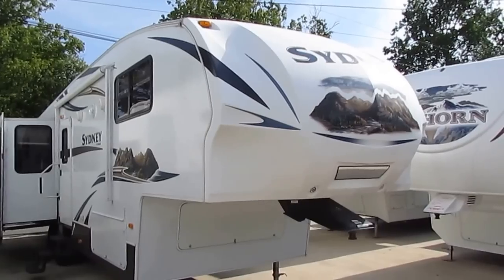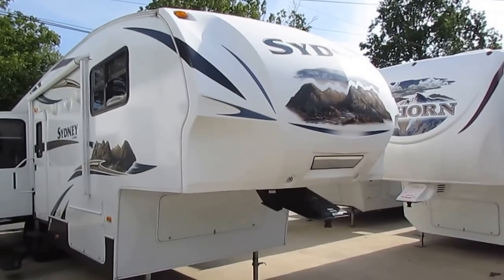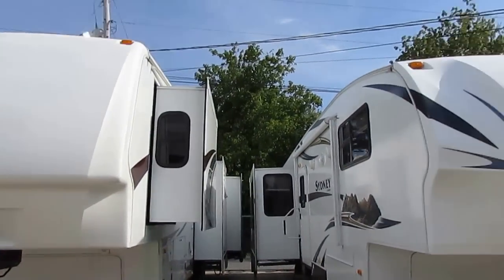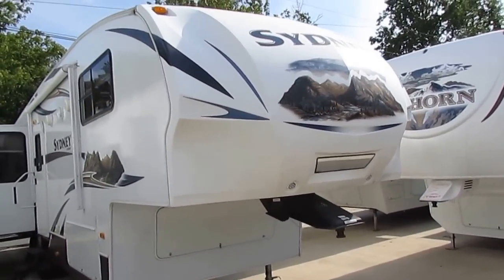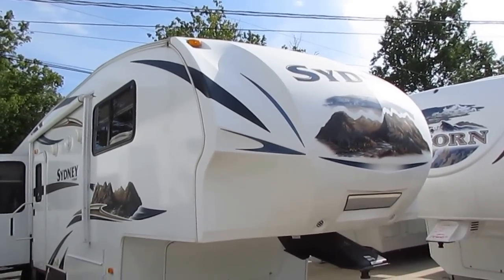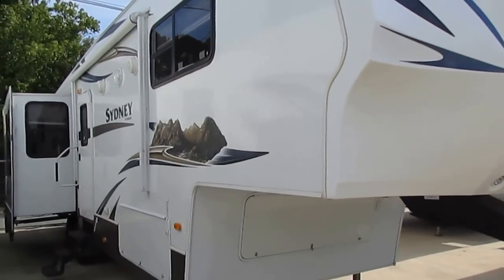It only weighs 9,660 pounds, and the reason why it weighs so much less than most traditional triple slide fifth wheels is because this is a mid-profile, very aerodynamic fifth wheel. You still get a stand-up bedroom in the front, but you've got a lower overall roof line, and that of course equals less weight, easier to tow, and better fuel mileage.